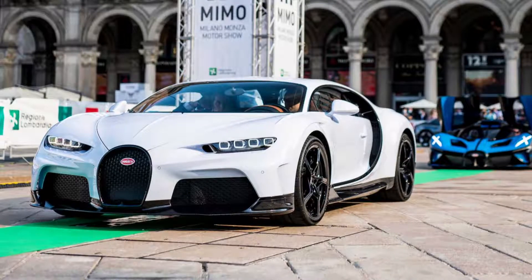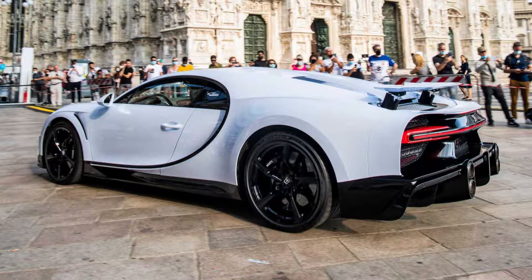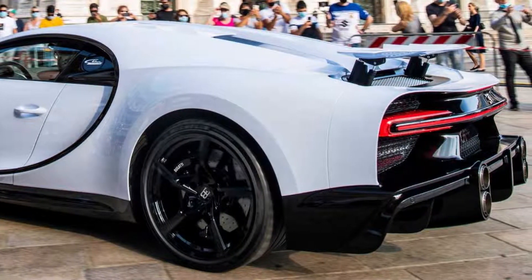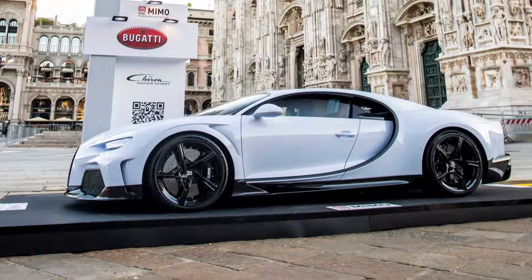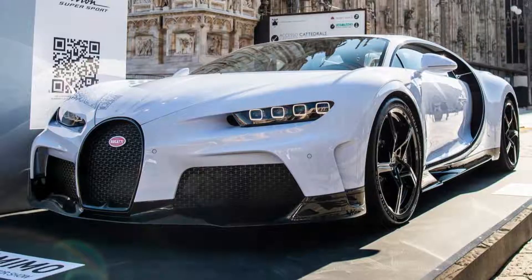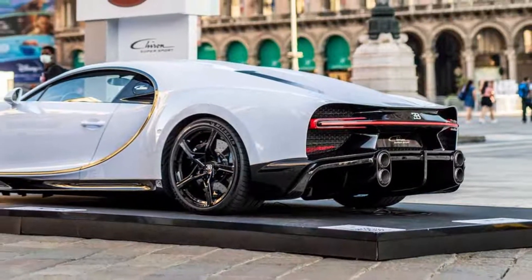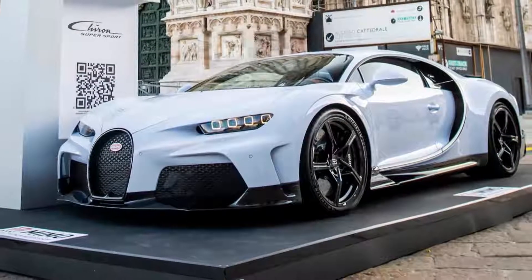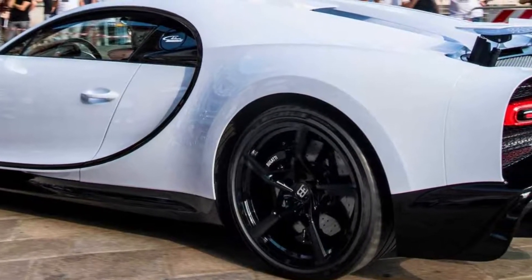This is the Bugatti Chiron Super Sport. Bugatti introduced the Chiron Super Sport through global online media just a few days ago.